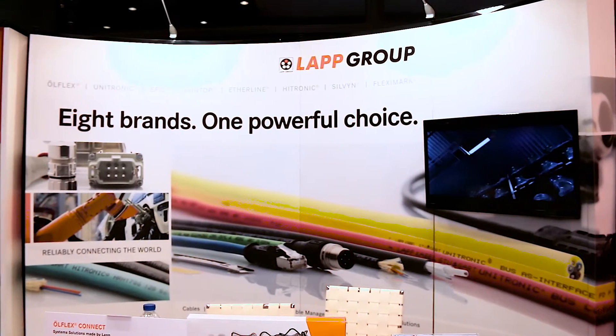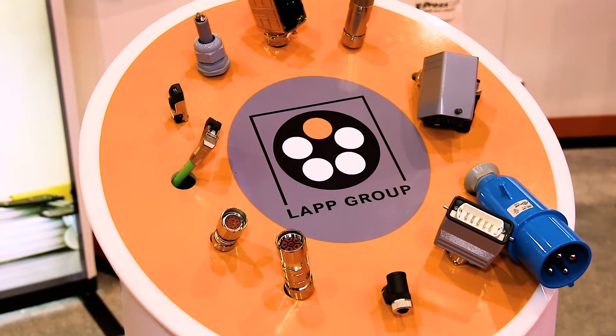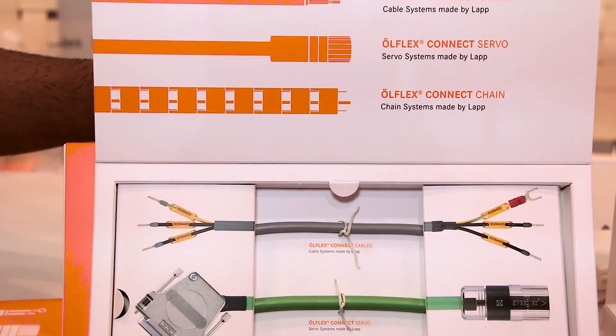My name is Sagar Patel. I'm with LAP USA, part of the LAP group based out of New Jersey with headquarters in Stuttgart, Germany. We have quite a few new products here ranging from our cable glands to our cables to our connectorization options.